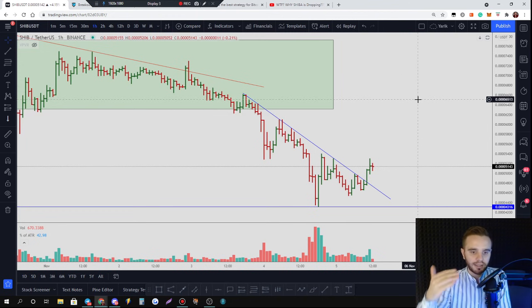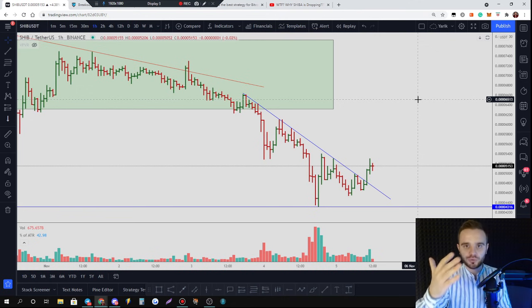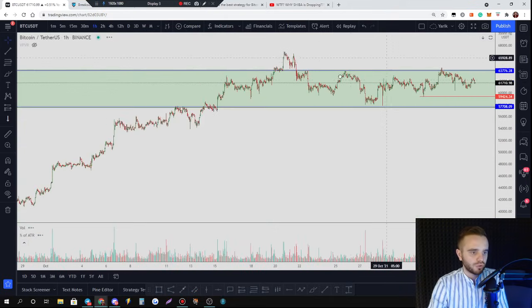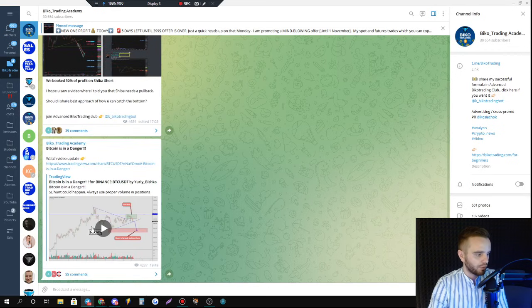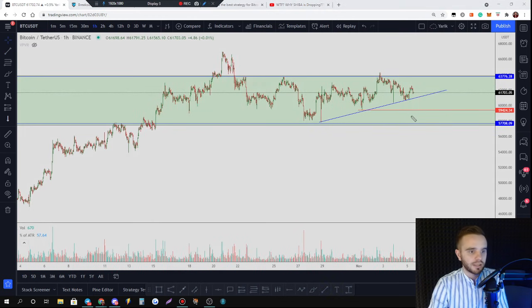A few words about Bitcoin and Ethereum. Friends, as I told you yesterday in a trading view update, Bitcoin is in a range. Honestly, I thought yesterday that Bitcoin could break down this local trend line, but instead it bounced — it didn't do what I expected.